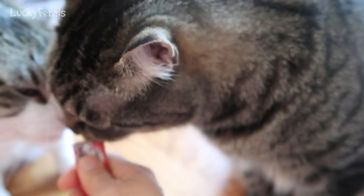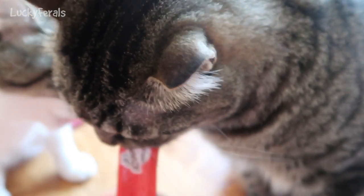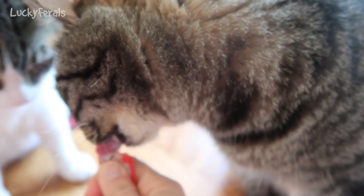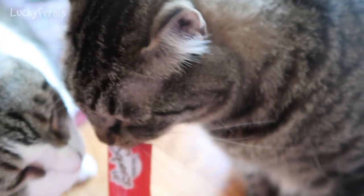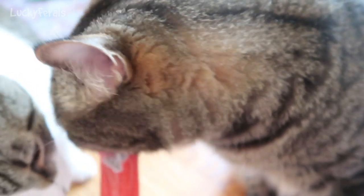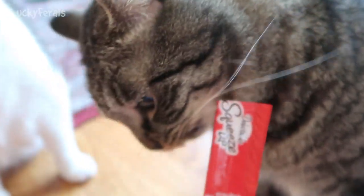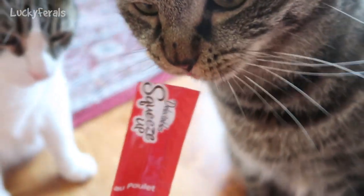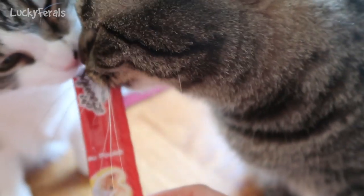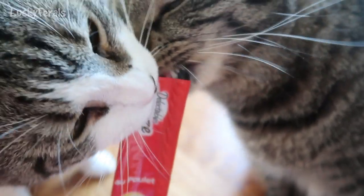That's it, Stella — that's the end of it. Simba's getting the last bit. It is all gone. We could have another popsicle tomorrow or the next day. Good job everybody — they loved it! Okay, that's it, no more. It's empty.